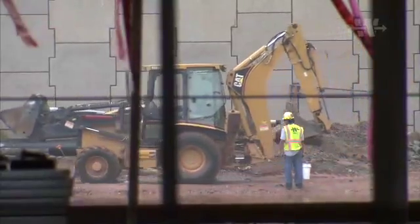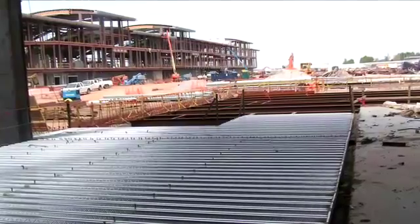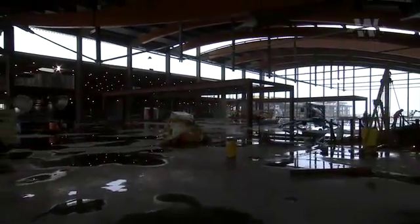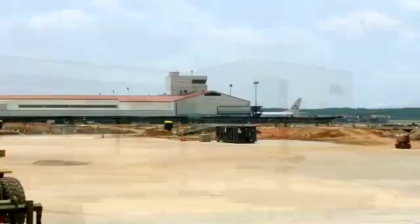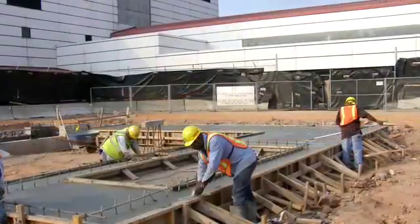Approximately six months ago we negotiated that contract and were awarded the south concourse, which took the project from a $270 million project to the $370 million project we have now. The first phase consists of the demolition of the north half of the terminal concourse and the construction of a new terminal and concourse in that footprint area.